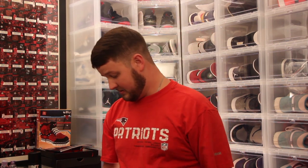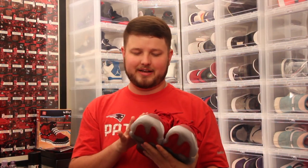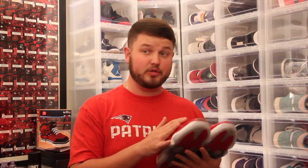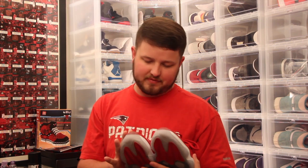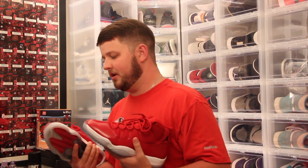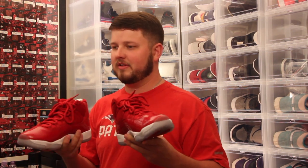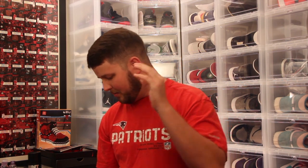Number four — tough choices here. Number four is the Jordan 11 Win Like '96. It's one of the first sneakers I got when I really started collecting. I love 11s, and the Win Like '96 — even though I love predominantly red shoes — mixing in the white midsole and the bottoms just makes it a really good looking shoe. Jordan 11 Win Like '96 is number four.